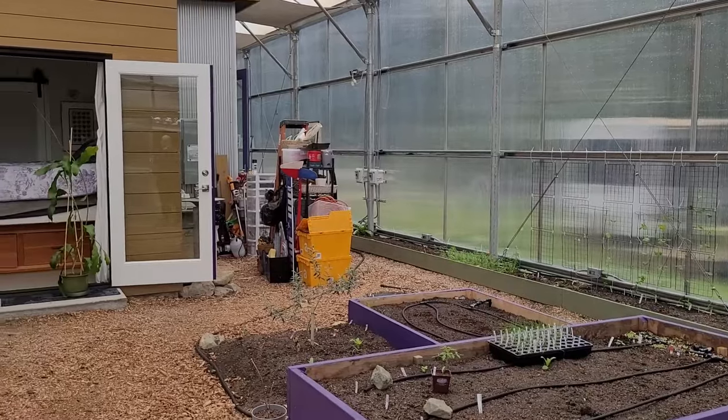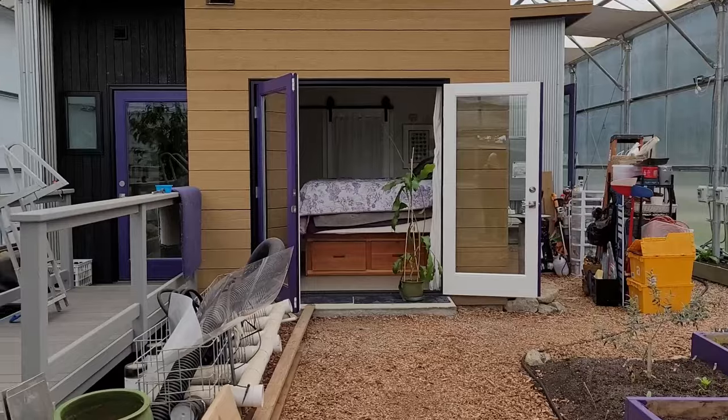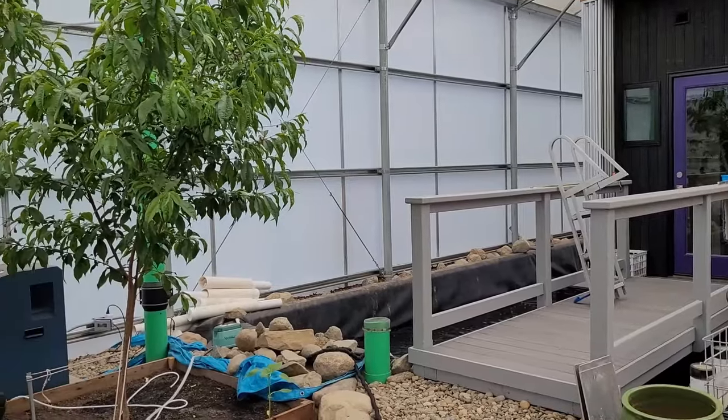Typical view of the food garden this month — mess from multiple projects in progress. I'll be so happy to tidy up when the gabion basket, ladder, and the rock piles go back into the pond.